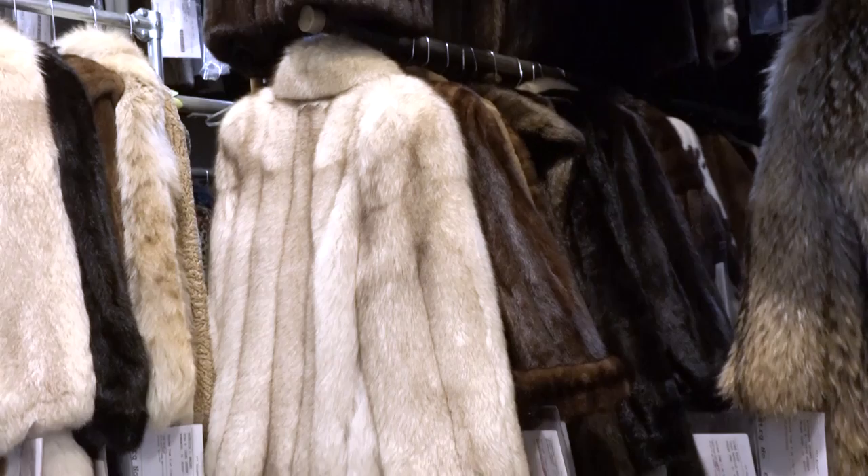Cleaning, glazing, and storage of your coat every year is best. If you don't do it every year, the skins will dry out. So cleaning, storage, glazing, and having repairs done are a must for a fur coat — a must.